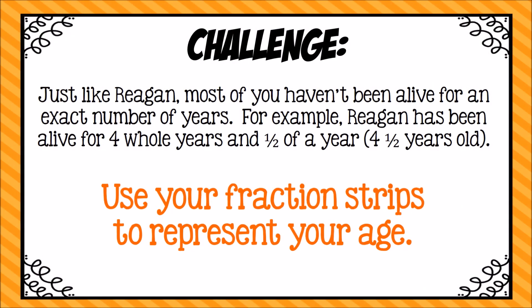Boys and girls, just like Regan, most of you haven't been alive for an exact number of years. For example, I am 40 and a couple months, so I could represent my age as 40 and one-third years old. Regan has been alive for four whole years and one-half of a year, so she is four and a half years old. Today's challenge is for you to use your fraction strips to represent your age. If you are more than just a few years old, you might have to cut some extra strips. I would love to see your representation — you can send me a picture on Facebook, or have your grown-up send a picture to me. Have a good day, boys and girls.